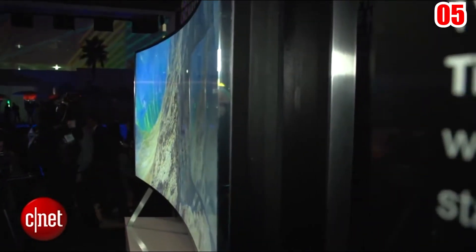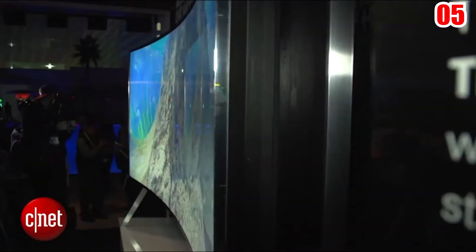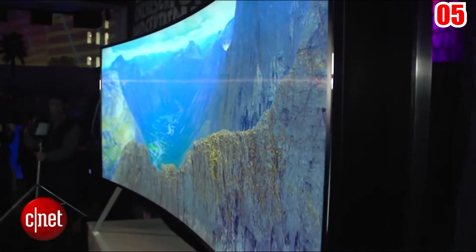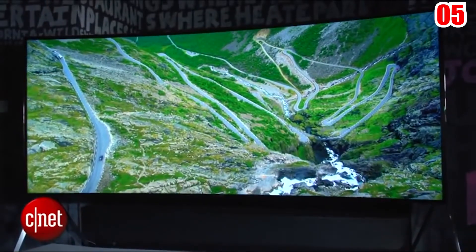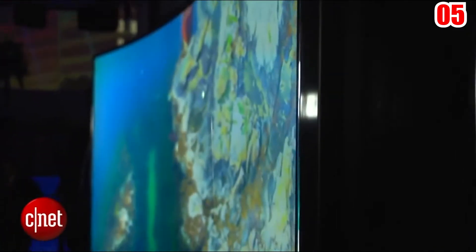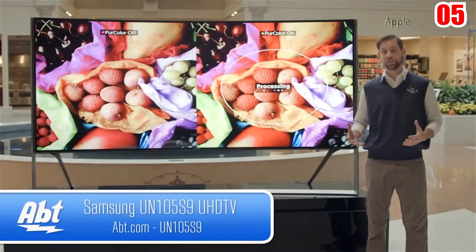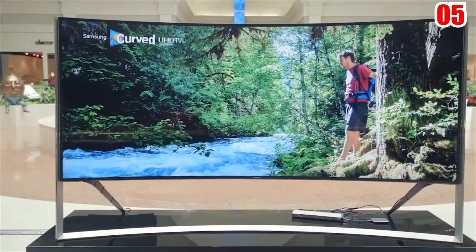It has a wide field of vision, a panoramic feel, vibrant colors, and a distinctive set of characteristics. Ultra-high resolution, ultra-HD dimming, auto-depth enhancer, and precision black local dimming are all features of this TV, resulting in the best possible picture quality with natural colors and crystal clear images.